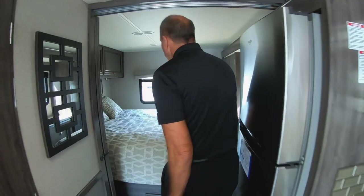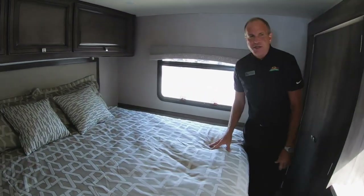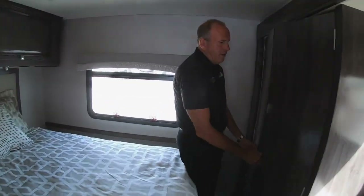As we walk towards the rear, you can see a nice big huge bed with a residential mattress, and then across from that, a nice big wardrobe closet.